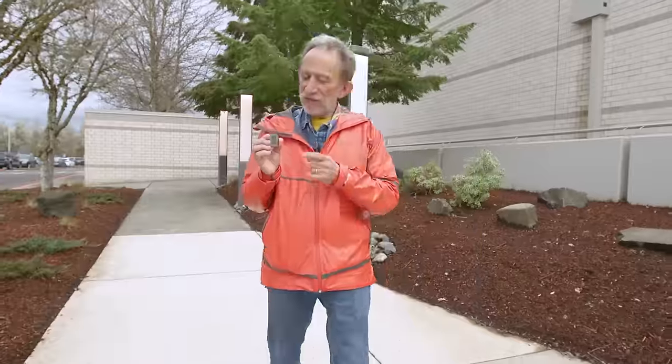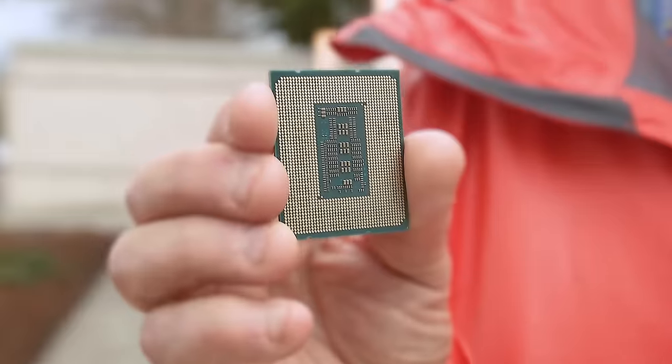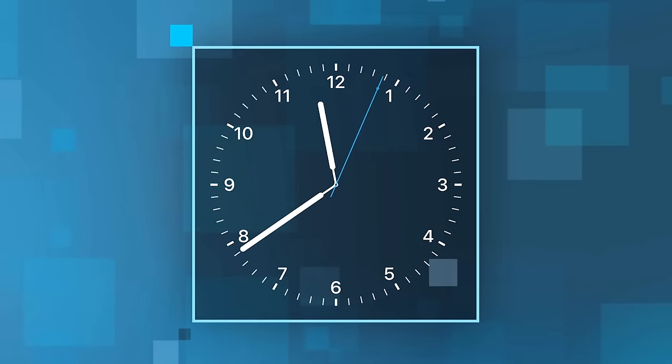Tick, tick, tick, tick. Inside every computer chip is a tiny electronic clock. The speed at which that clock beats determines how fast the chip runs. Recently, an Intel Core i9 chip set a new world speed record.